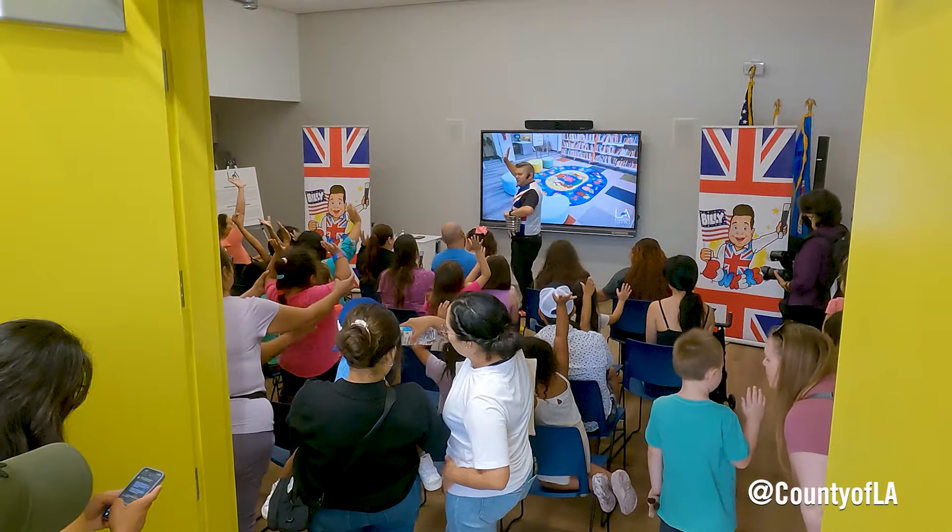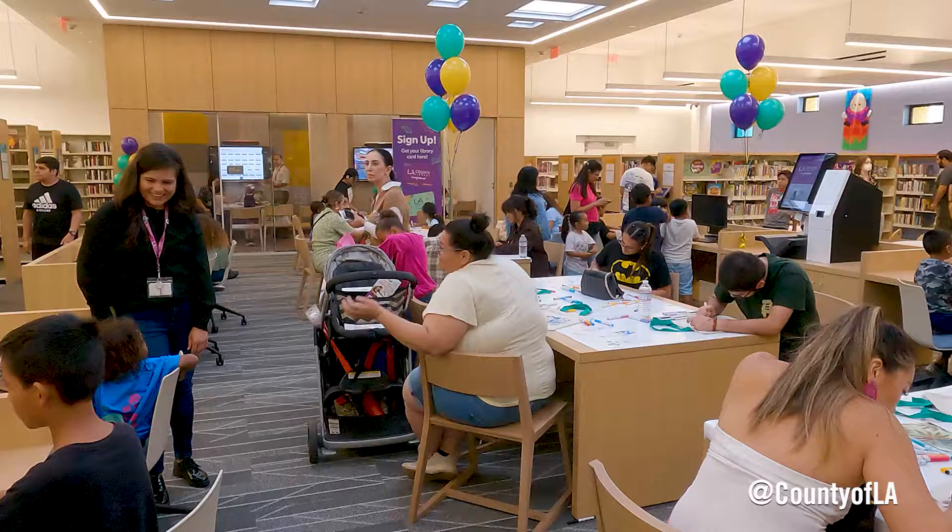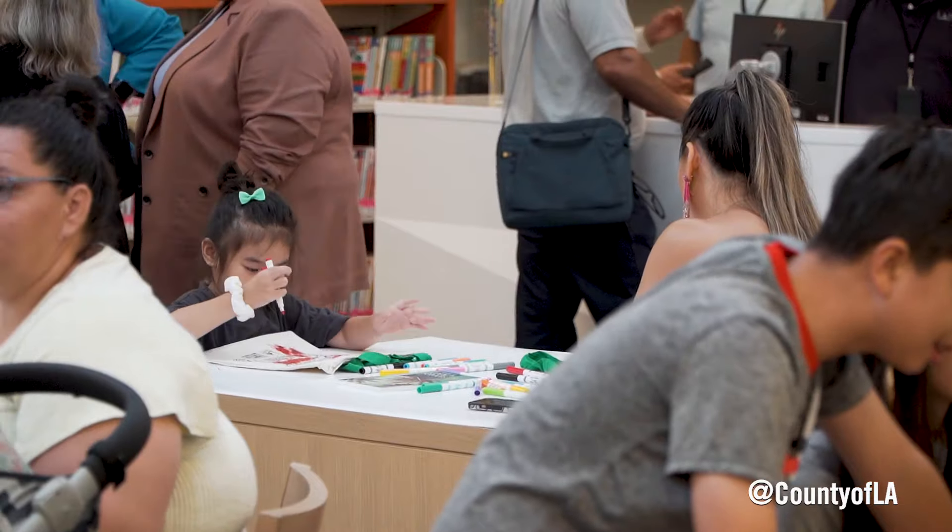We have new study rooms, all new computers, all new furniture, a new desk, self-checkout, a state-of-the-art community room, and we were thrilled to be able to open for the City of Paramount.